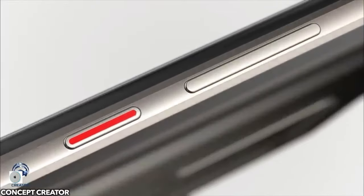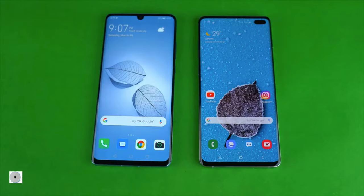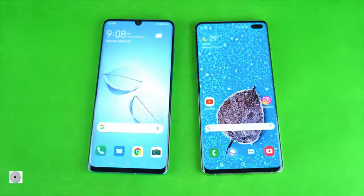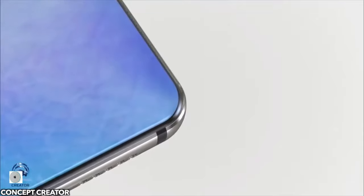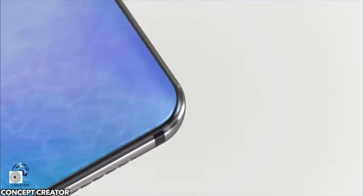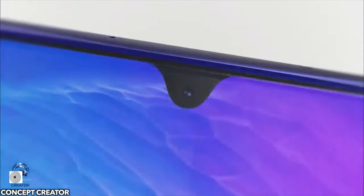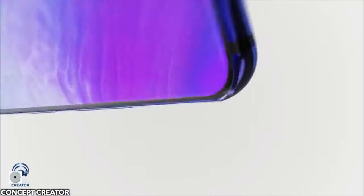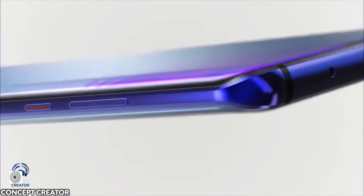It's also expected that Huawei will put a 3D in-display fingerprint scanner inside the Mate 30 Pro, ditching the optical one they've been using for the past two years, along with even bigger battery gains — possibly a 4500mAh cell. Let's just hope that the decision gets reversed and we get to see the Huawei Mate 30 Pro with original Android with all of Google's goodness.